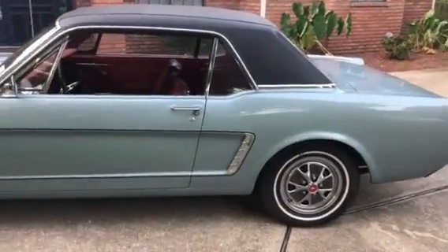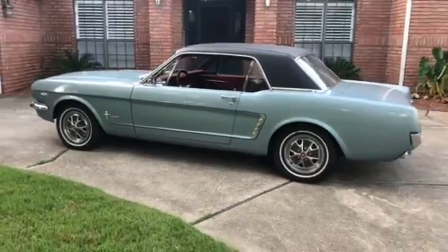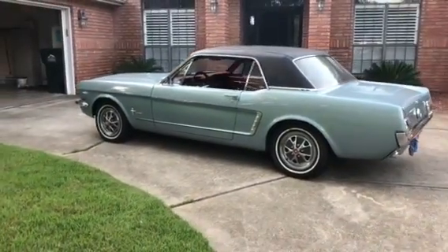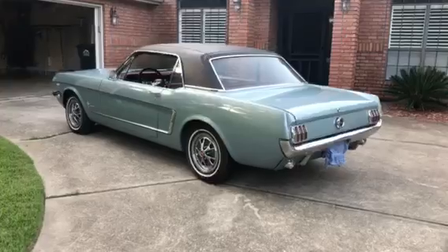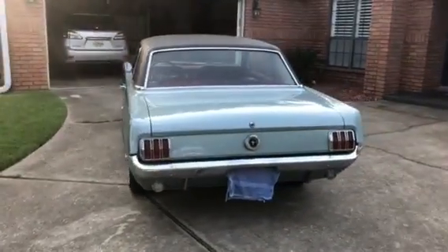Just overall a nice car — a real head turner. I get lots of compliments on it. The only reason I'm looking to sell it is because my dream car is a '68 Firebird, not a '65 Mustang, although it is a beautiful car.